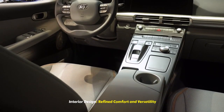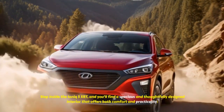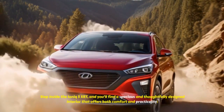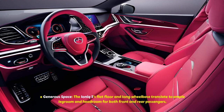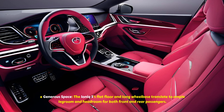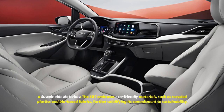Interior Design: Refined Comfort and Versatility. Step inside the IONIQ 5 XRT and you'll find a spacious and thoughtfully designed interior that offers both comfort and practicality. The IONIQ 5's flat floor and long wheelbase translate to ample legroom and headroom for both front and rear passengers. The XRT embraces eco-friendly materials, such as recycled plastics and bio-based fabrics, further solidifying its commitment to sustainability.